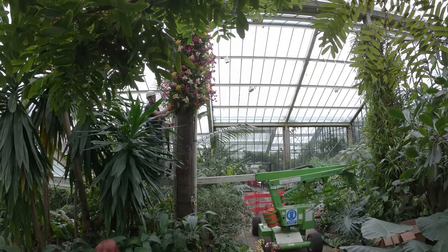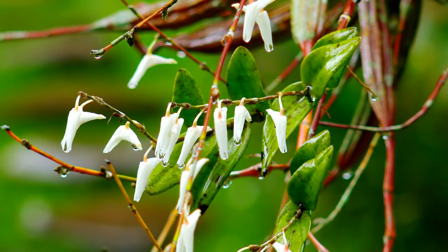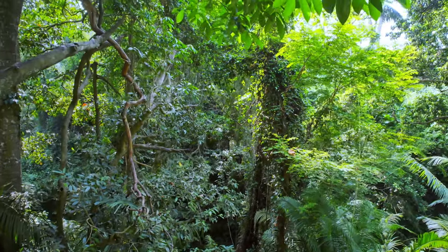We chose Indonesia as a theme because of its rich biodiversity, notably with orchid species — over 4,000 orchid species are present in Indonesia — but also it has a lot of other rich biodiversity that we're trying to showcase during the festival.